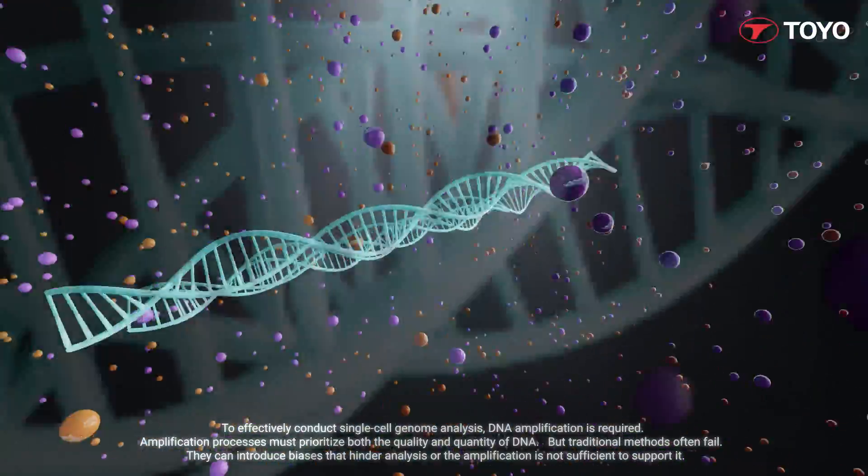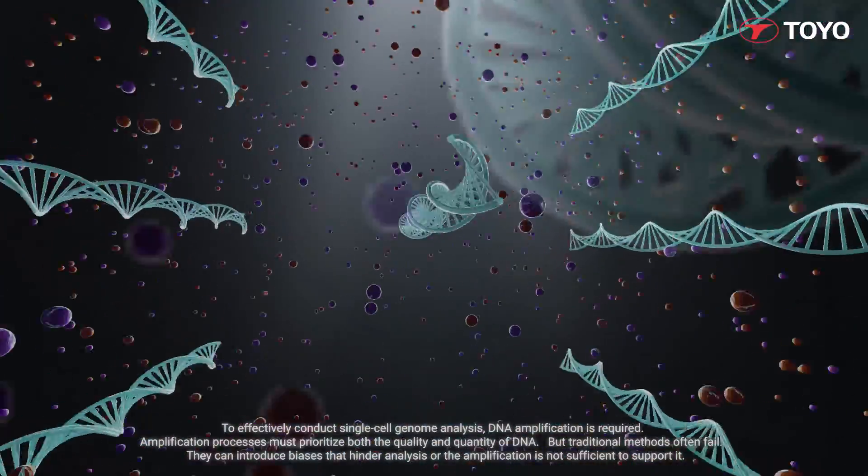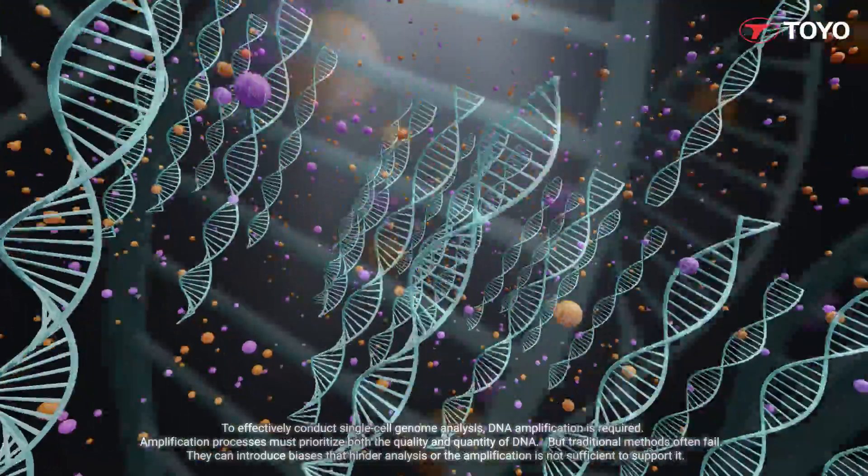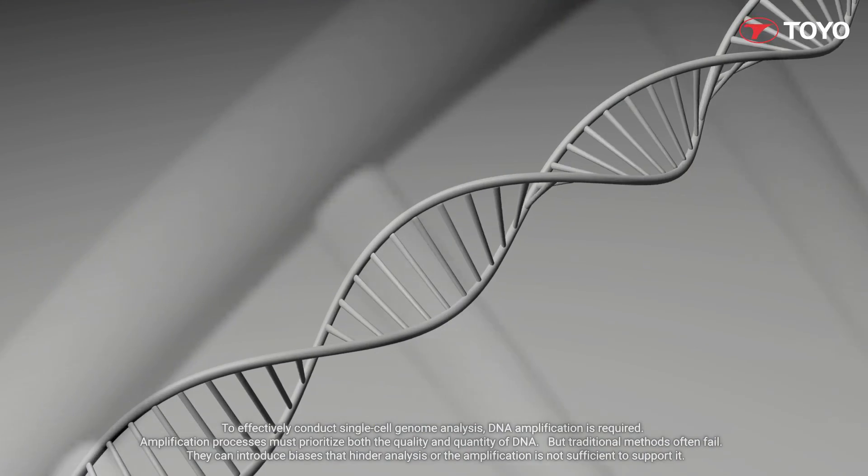To effectively conduct single-cell genome analysis, DNA amplification is required. Amplification processes must prioritize both the quality and quantity of DNA.